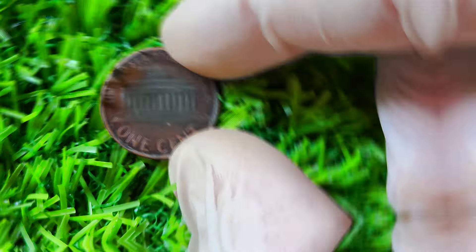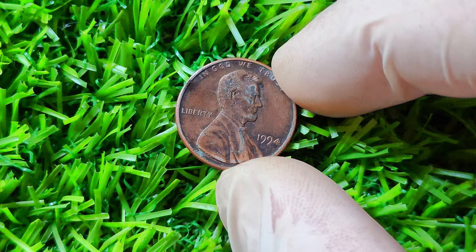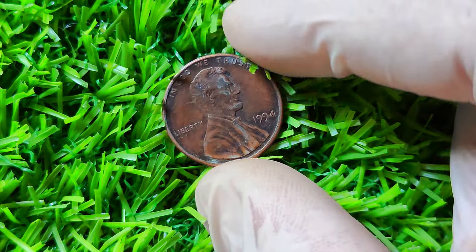In conclusion, the 1994 Lincoln penny may seem like just another penny at first glance, but upon closer inspection, it reveals itself to be a hidden gem worth potentially millions of dollars. Its rare double-die error, historical significance, and pristine condition all contribute to its desirability among collectors. So next time you come across a penny from 1994, take a second look — you never know what hidden treasure you might find.